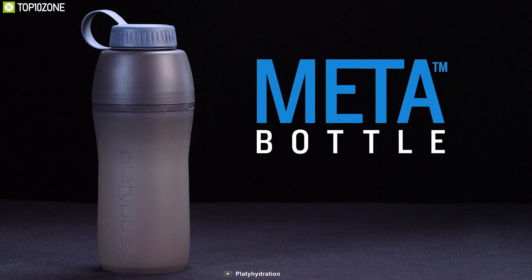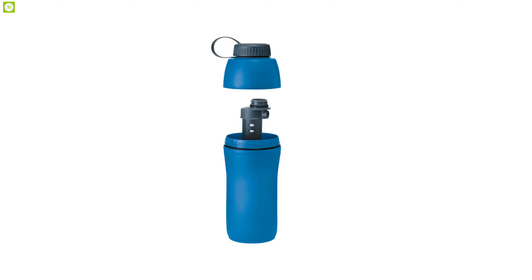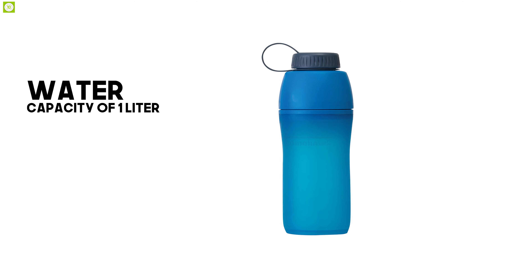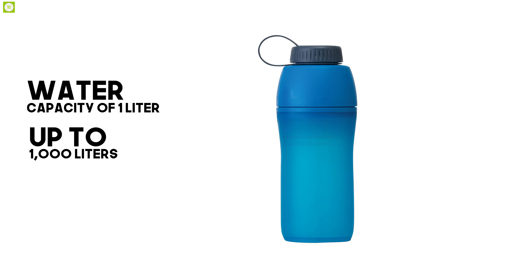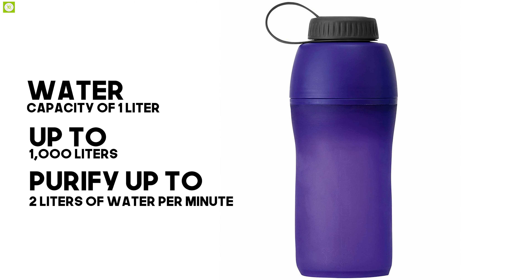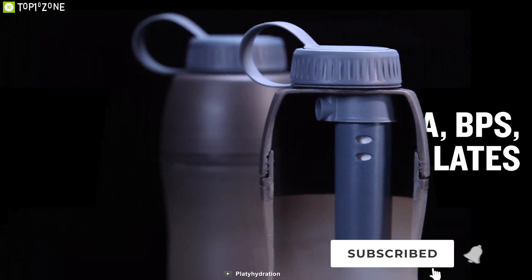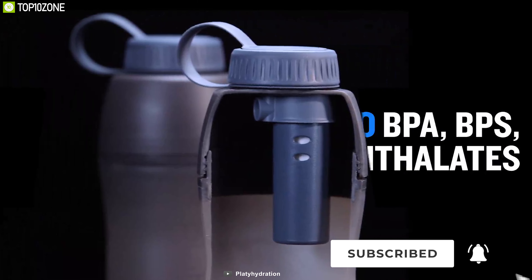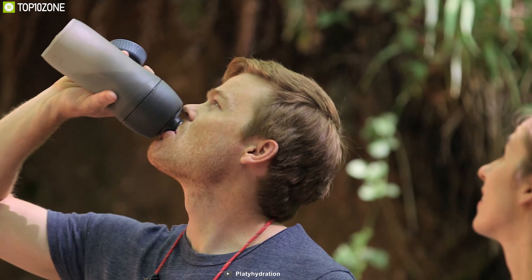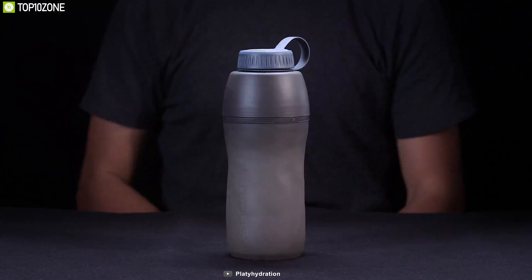Simple, easy to use, and effective — meet the Platypus Meta Bottle with Microfilter, a flexible water bottle with a backcountry-ready water filter for fast and hassle-free hydration. With a water capacity of one liter, this bottle has a filter lifespan of up to 1,000 liters and comes with a microfilter that can purify up to 2 liters of water per minute. It is made of a perfect combination of BPA, BPS, and phthalate-free materials which removes bacteria and other harmful water components so you can drink fresh and hygienic water every time.